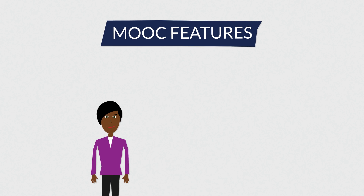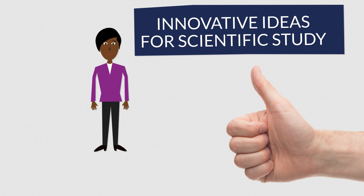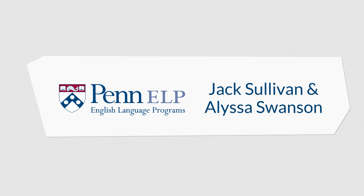In the course, Rashida will expand her English vocabulary and language skills by exploring innovative ideas for scientific study and creating a final science experiment. The course will be taught by faculty at the University of Pennsylvania, Jack Sullivan and Alyssa Swanson.